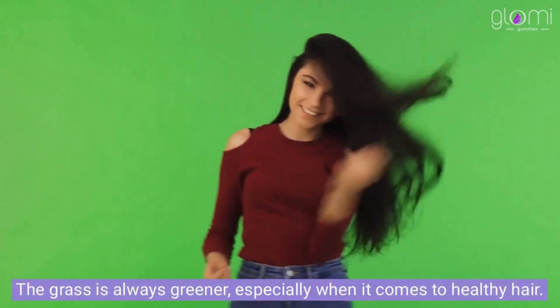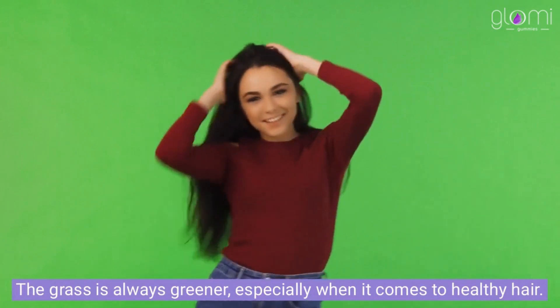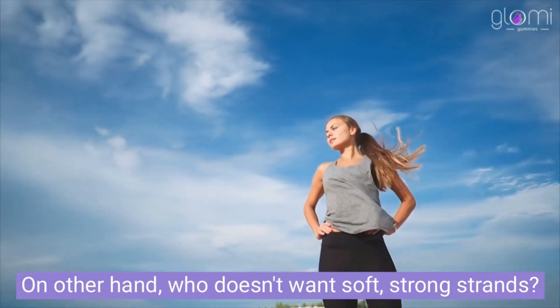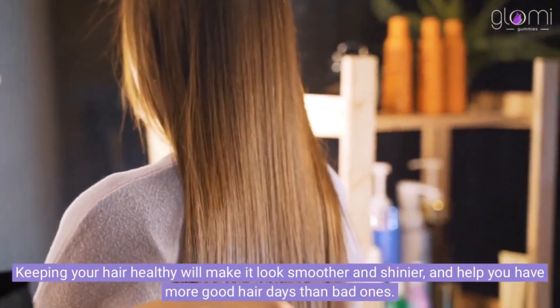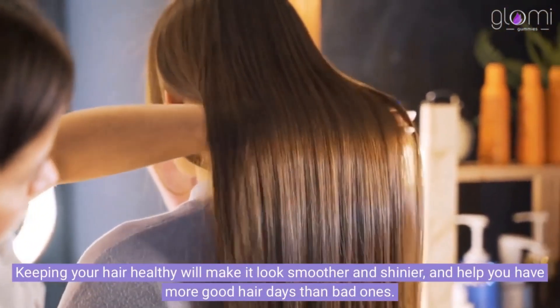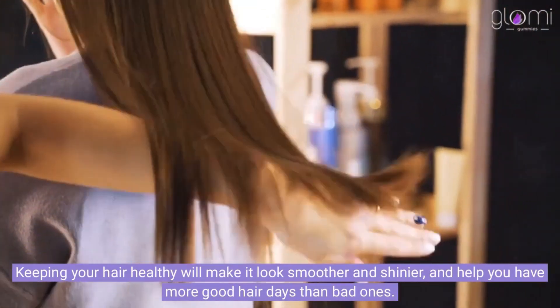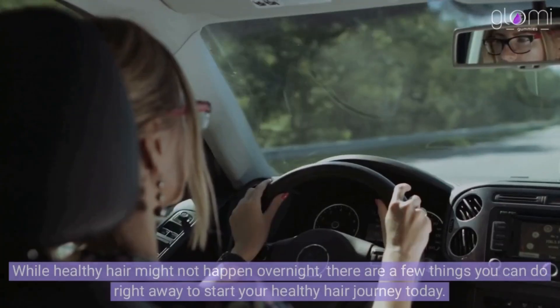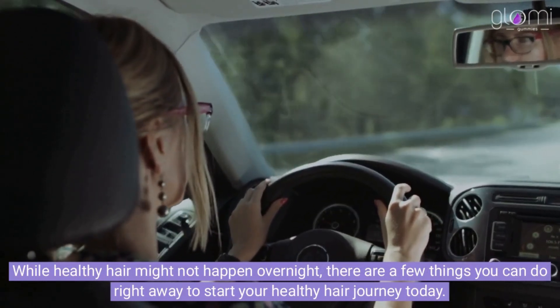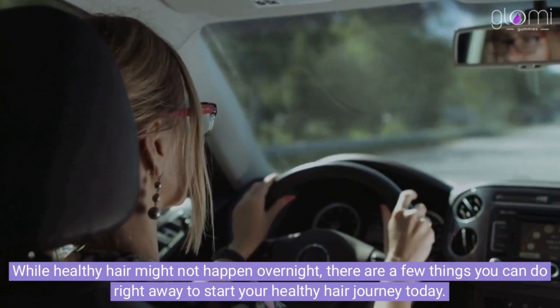The grass is always greener, especially when it comes to healthy hair. Who doesn't want soft, strong strands? Keeping your hair healthy will make it look smoother and shinier, and help you have more good hair days than bad ones. While healthy hair might not happen overnight, there are a few things you can do right away to start your healthy hair journey today.